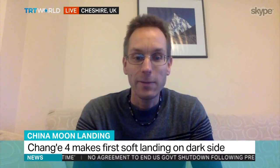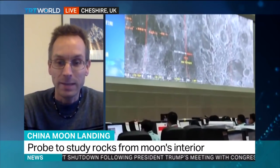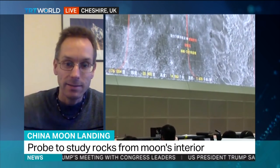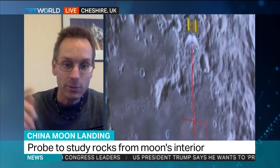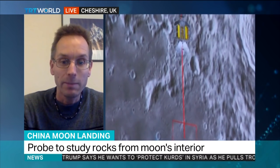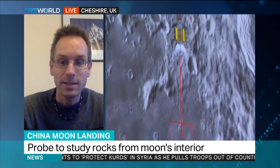It's a challenge to land on that side of the moon because you can't see the Earth, so it means you can't communicate directly with the Earth. And when you make the final touchdown, you have to be very careful where exactly you're going to land. What the Chinese do is use a satellite at a different point and relay via that satellite to the lander, but that still takes 10 seconds each way.